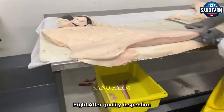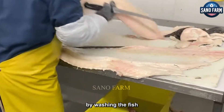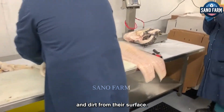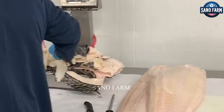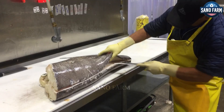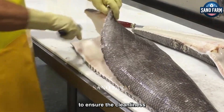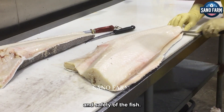After quality inspection, processing continues by washing the fish to remove all impurities and dirt from their surface. Technical workers use effective washing techniques, using cold water or purified sea water, to ensure the cleanliness and safety of the fish.